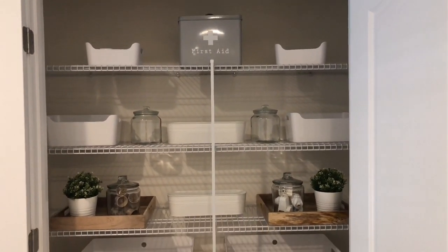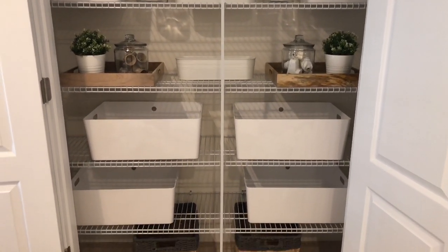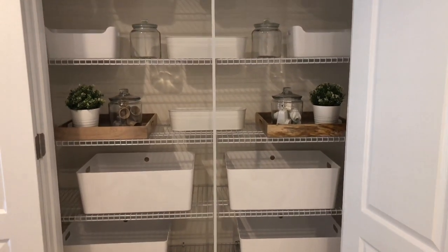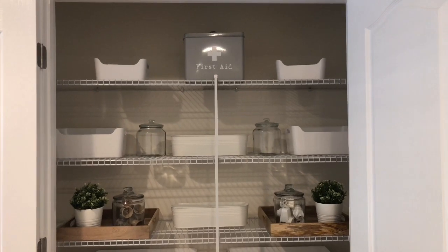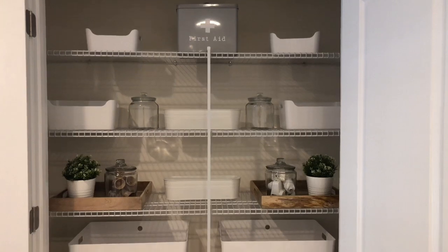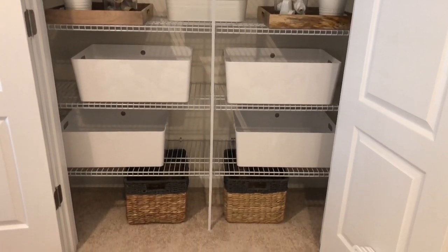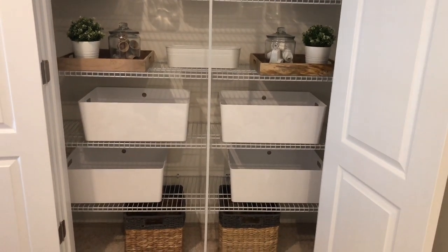I started by putting all the different containers in and just seeing how things look, what fit, and how I was going to organize things. I ended up going back to IKEA and getting some more of the white storage containers — the larger ones — because I wanted to be able to store regular bath towels, beach towels, sheets, and blankets — all the things that each of the bedrooms needed in this one spot.